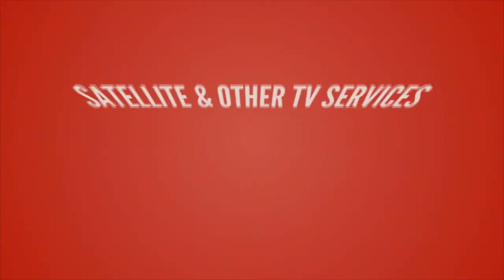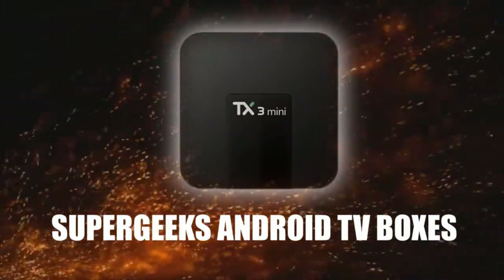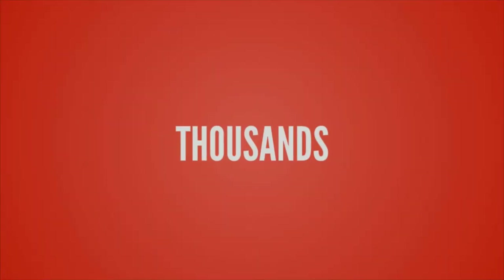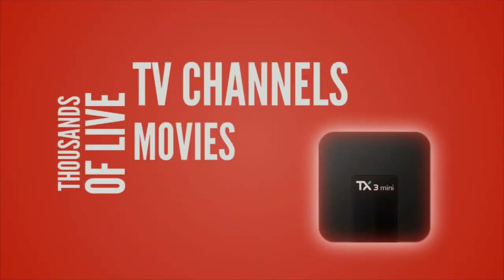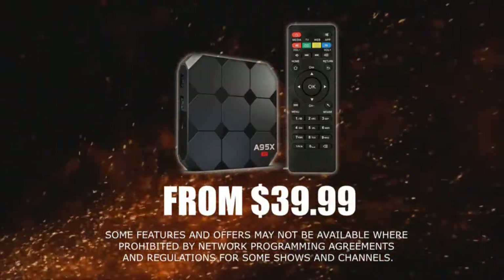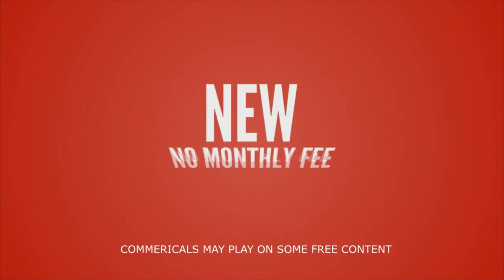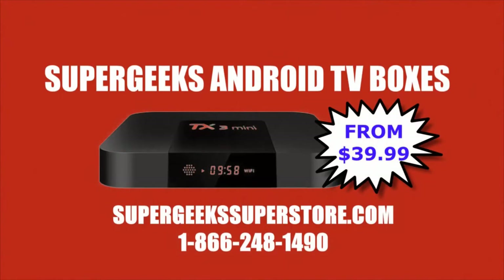Say goodbye to cable, satellite, and other traditional TV services with new, improved Super Geeks Android TV boxes — thousands of live TV channels, movies on demand, sports, top-rated shows. Boxes start at $39.99. Call 1-866-248-1490. New no-monthly-fee combo packs available. Visit supergeeksuperstore.com.